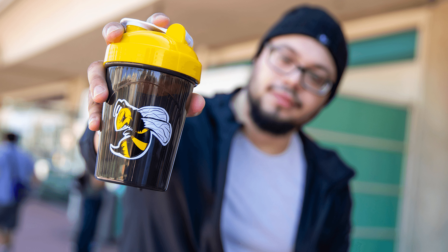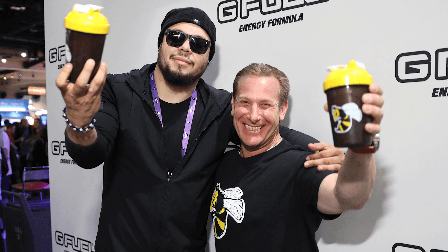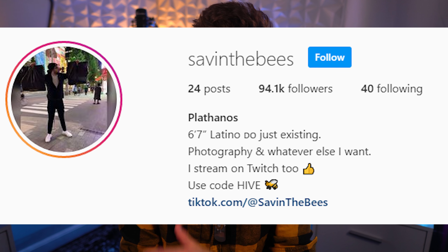If you guys do not know who Saving the Bees is, he's somebody that has been partnered with G Fuel for, I believe, coming up on four or five years. He's had a few shakers with G Fuel already, which is just absolutely insane. He basically streams games and reacts to videos on Twitch and just has a great time with his community. He has an insanely strong community, kind of like ours — sometimes you can have a smaller community but be stronger than some of the million-follower communities. And he is getting his own G Fuel flavor, ladies and gentlemen.